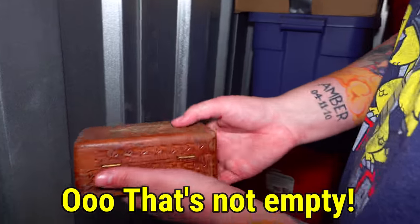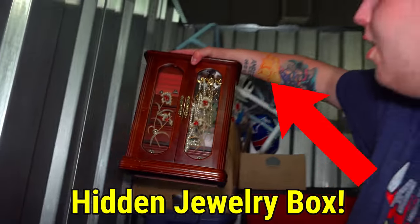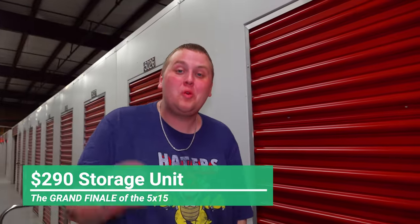Family collectibles - that's not empty! Watch the expression on my face just change as soon as that guy came around a corner into our storage unit. Time for the grand finale of this $290 storage unit. We are pretty much all the way to the back wall - we're gonna go in there and see what's hidden in the very back. Let's do it.